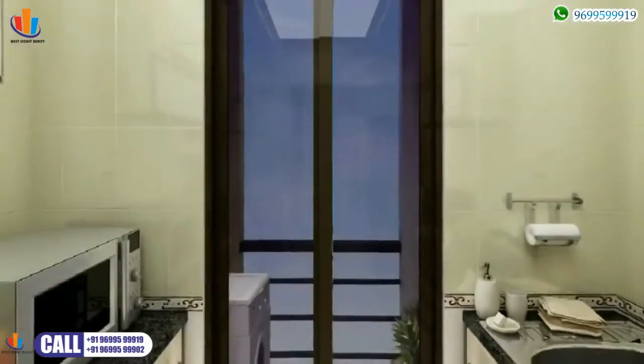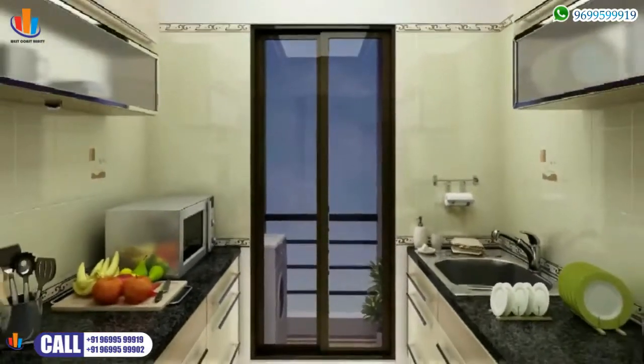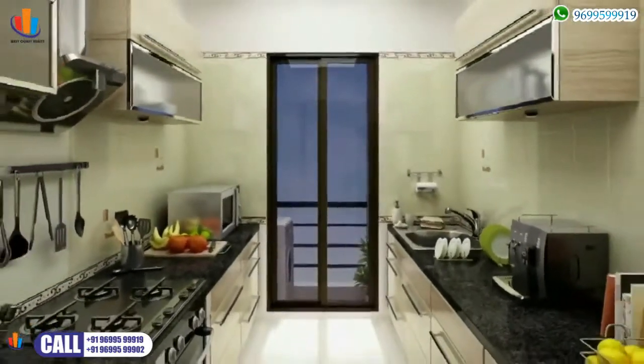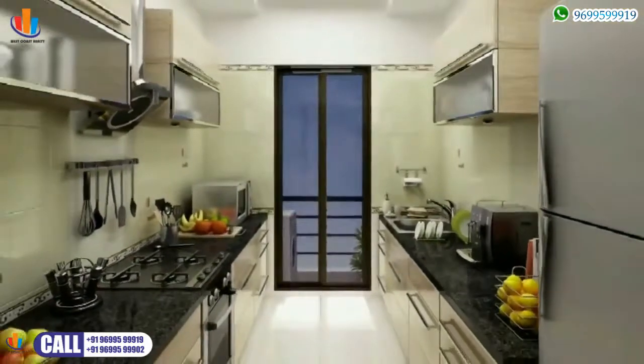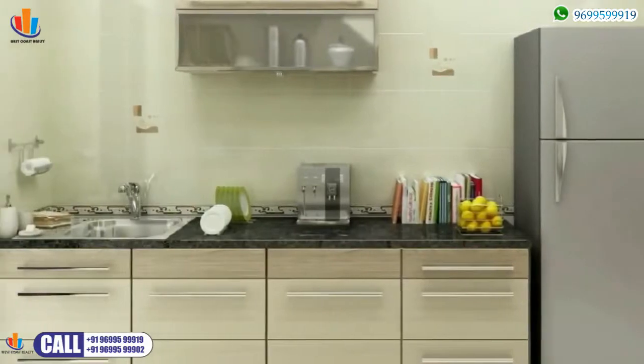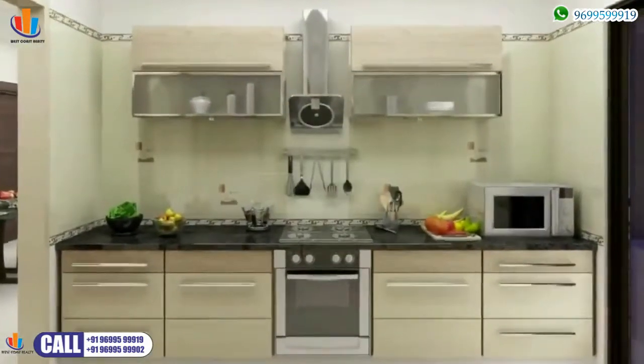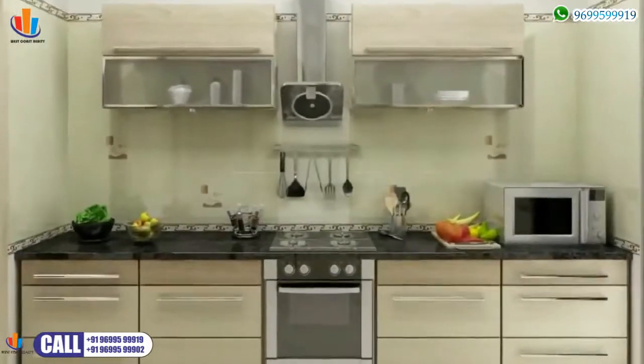Cook up a storm in your well-laid-out, ready-to-use modular kitchen — the envy of the homemaker, who will appreciate all the finer details added to ensure the kitchen has both style and function. Granite countertops, stainless steel sinks, anti-skid tiling, a water purifier and an exhaust fan, as well as a designated space for all modern appliances and utensils.